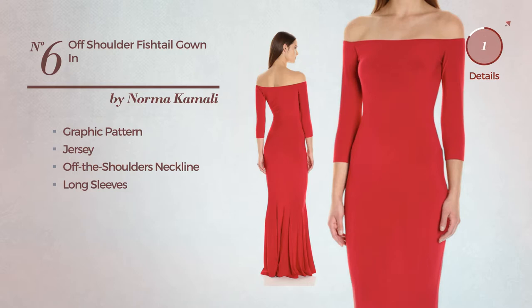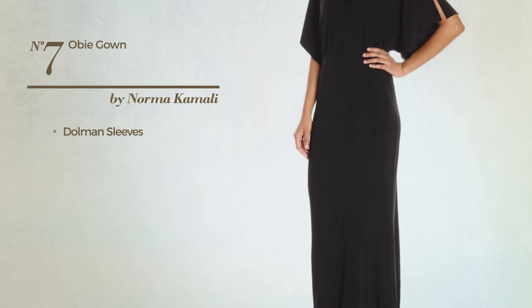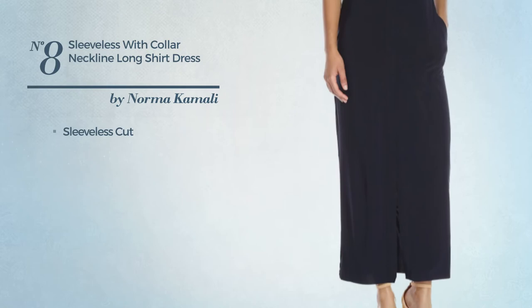Number seven: a maxi length gown. This gown includes dolman sleeves, available exclusively in this color. Number eight: a maxi length shirt dress. This dress includes a sleeveless cut and long hemline. Available exclusively in this color.